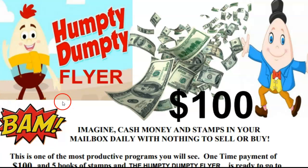That's right, people. You don't want to be like Humpty Dumpty sitting on that wall, not investing your money, falling and cracking your egg head. Humpty is happy now because he invested his money. $100 brought him thousands of dollars a day, a week, a month, and five books of stamps because he invested in the Humpty Dumpty flyer.